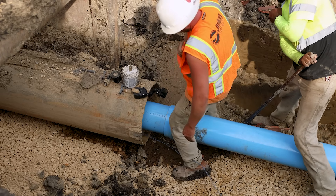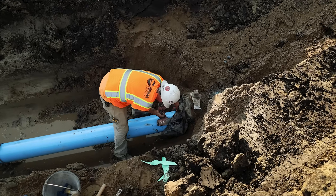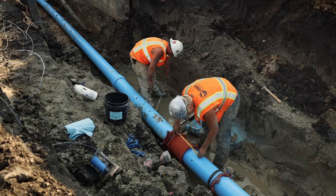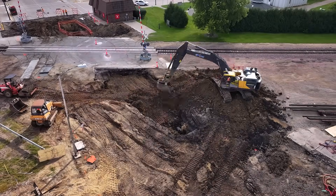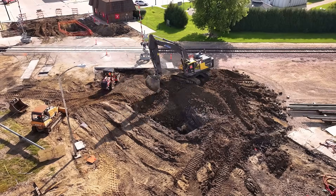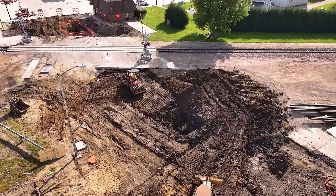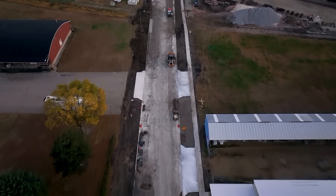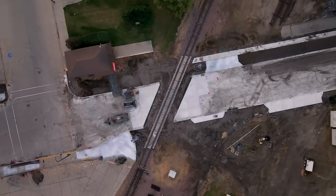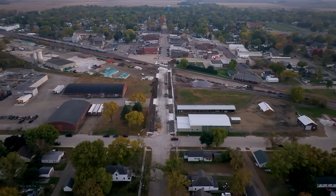Once the pipe was through and connected on the far side, the crew finished the final tie-in on the near side, completing the water main loop beneath the tracks. With the connection secure, they backfilled the trenches, stabilizing the site for restoration. A separate contractor later filled the casing with concrete, graded the road, and poured a new concrete surface, bringing the street back to its finished state. Now, aside from a new hydrant standing sentinel by the tracks, there's little sign of the work that happened below. But beneath the surface, a new water main quietly keeps Wells running strong. And that's what it took to drill beneath live train tracks and keep a community connected from the ground up.